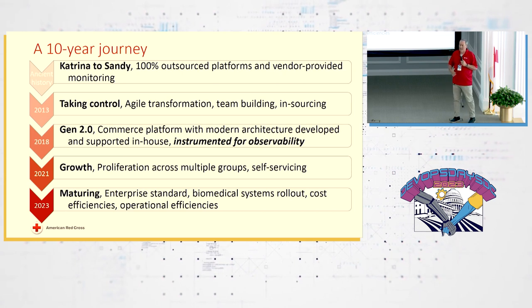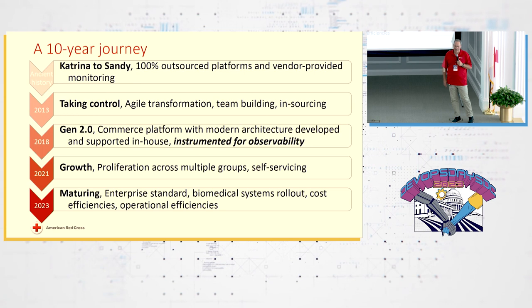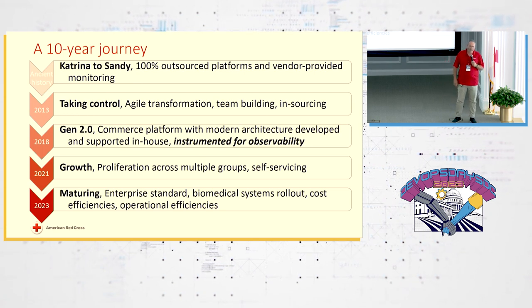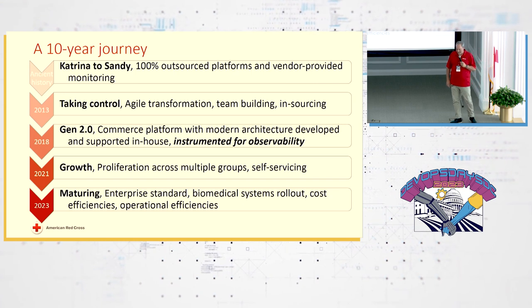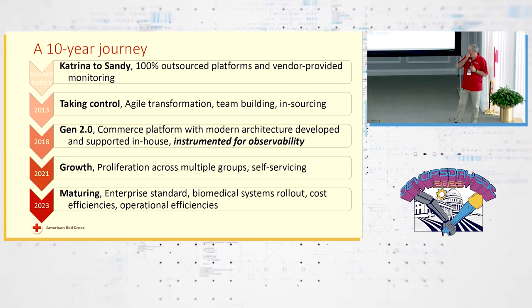We grew rapidly during that time, which allowed us to launch a gen 2 platform in 2018 — the new commerce platform — which is when we started with our very first implementation of observability. We brought in an off-the-shelf product. I will not mention the name here because they are not a sponsor; their rival is.